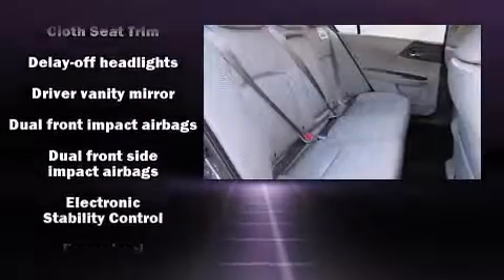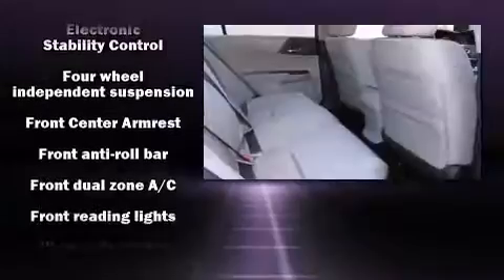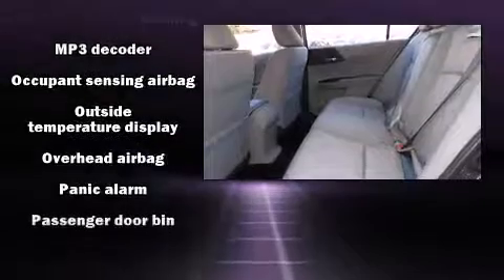Safety equipment has been integrated throughout, including dual front-impact airbags with occupant-sensing airbag, head-curtain airbags, traction control, brake assist, and a security system.